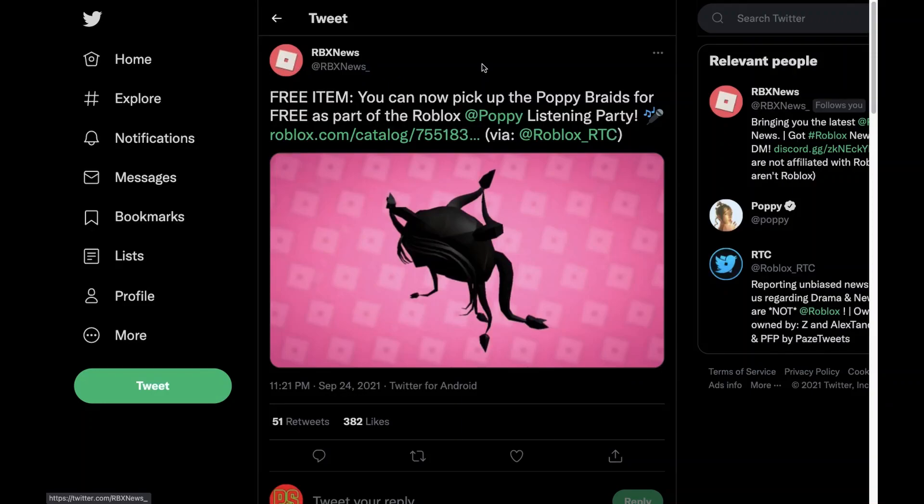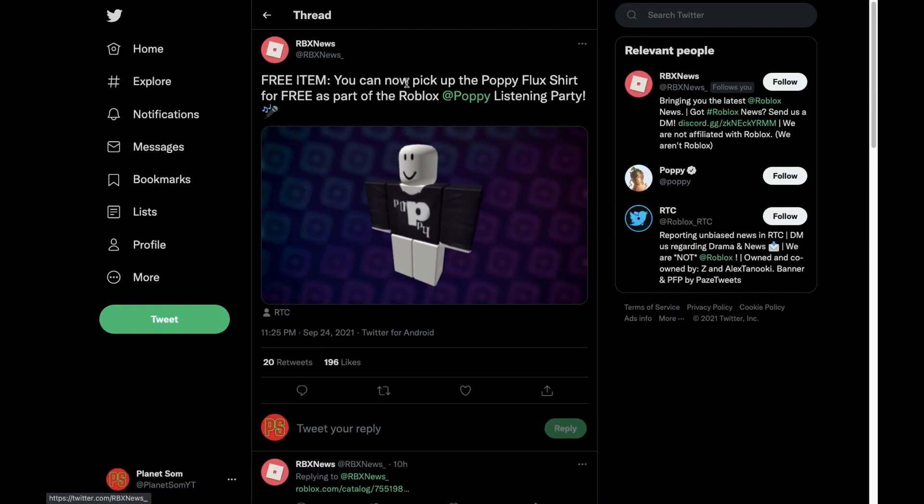In this video I'll be showing you guys how you can get a free item from the Roblox Poppy event. This tweet is from RBS News — they said: 'Free item! You can now pick up the Poppy Braid for free as a part of the Roblox Poppy Listening Party,' and here is a link to the item.